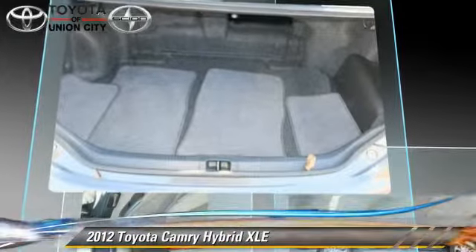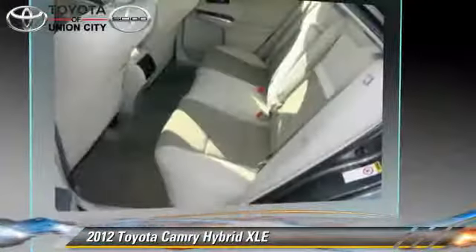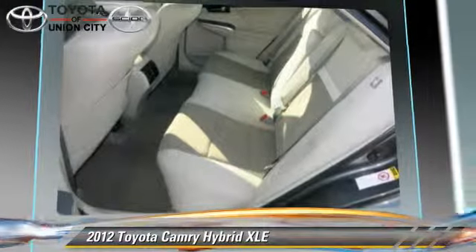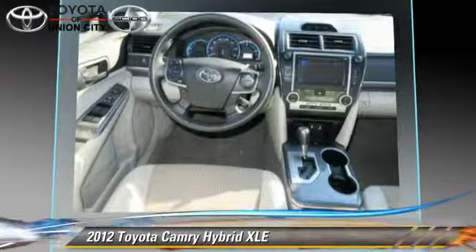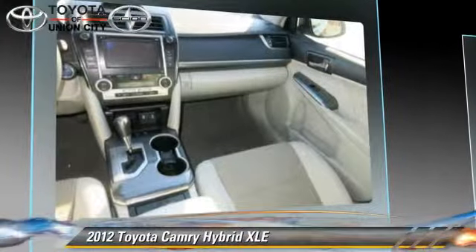This Toyota features cruise control, a CD player, and tilt wheel. Safety features include side airbags, traction control, and ABS.